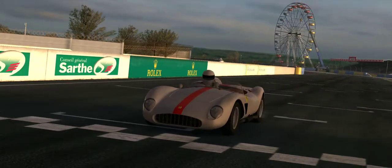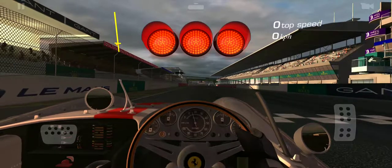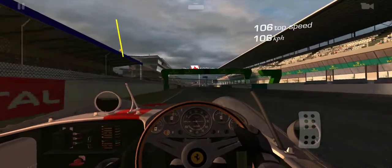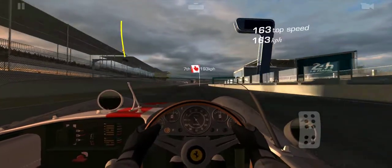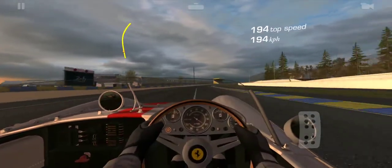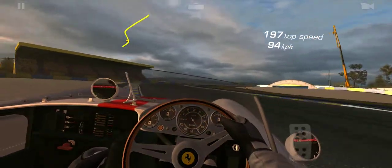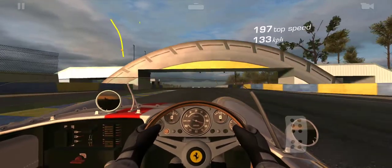On this circuit, the main straight is a pretty fast section. Of course if it were the 24-hour circuit, then it's the Mulsanne straight — the first one before the first chicane. But in this case it's long enough for me to set the top speed record, and then the rest of it we can just take it easy.